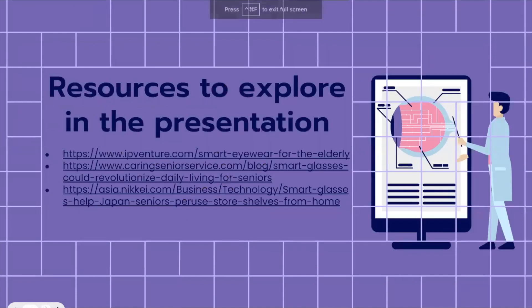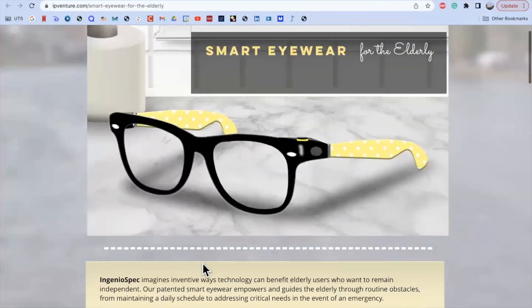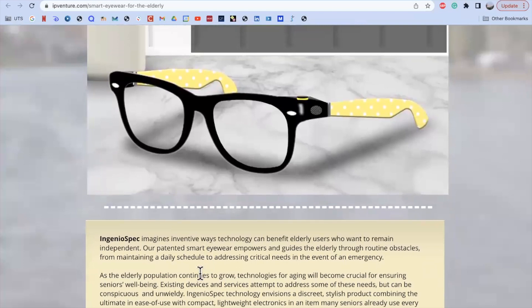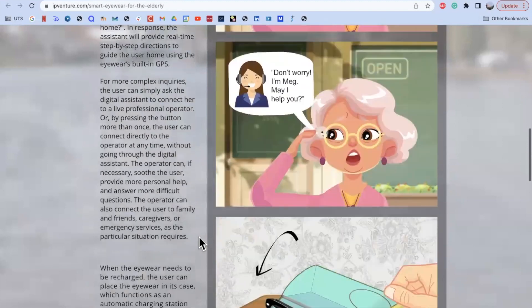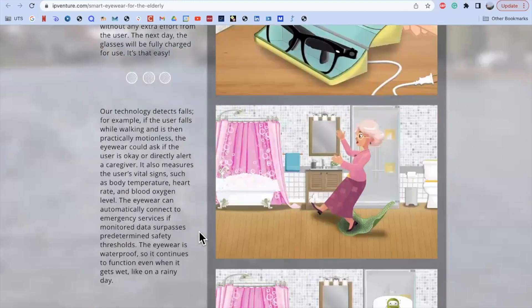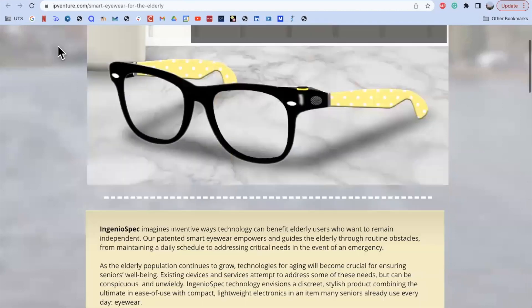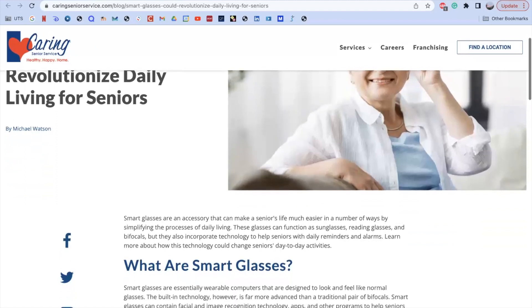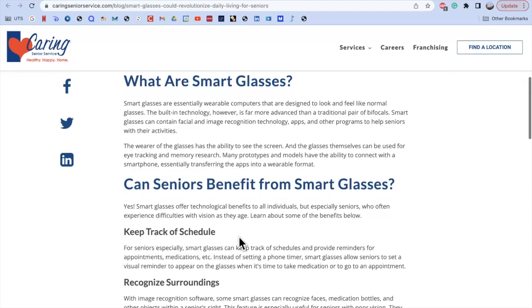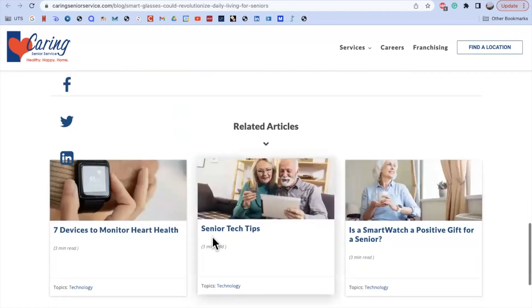Now we're going to go through a few resources that will allow you to learn even more about the topic. The first link takes us to a website about a certain type of wearable glass brand directly aimed to support seniors — you can read through it and learn more about how to wear them, how to use them, and what they can do, with images as well. There's also an article called 'Smart Glasses Could Revolutionize Daily Living for Seniors,' which covers basic information like what smart glasses are, how you can benefit from them, the complexity of the technology, and related articles.